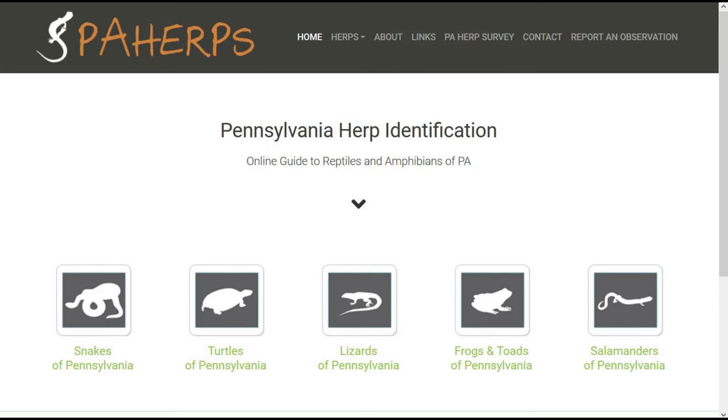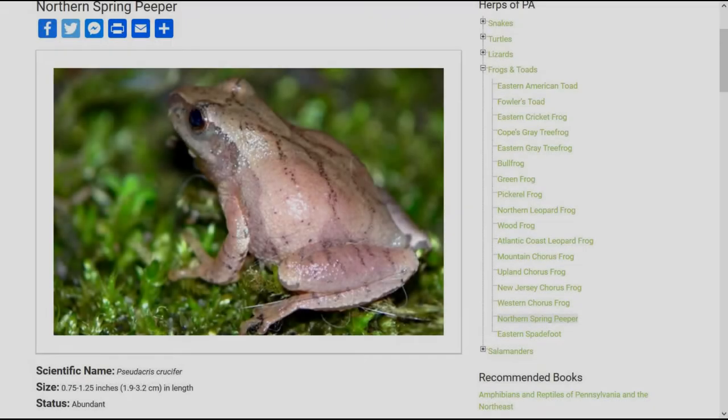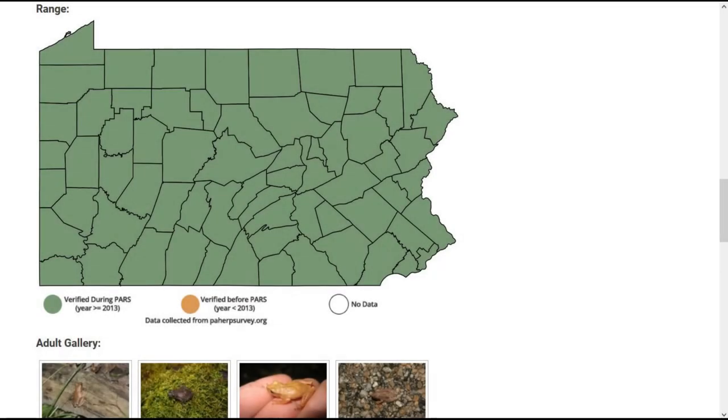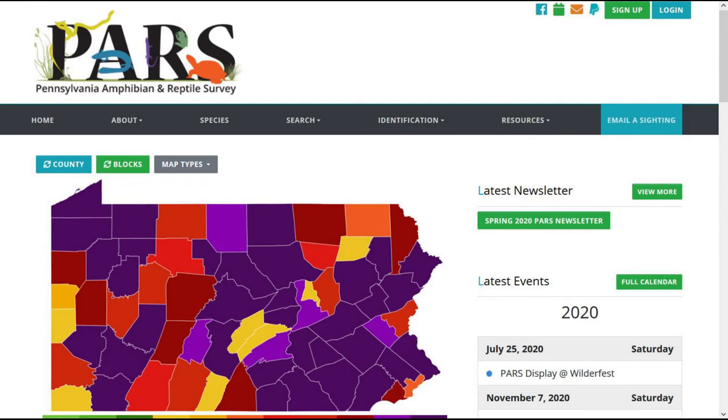If you want to get a head start on learning those calls, or learn more about the reptiles and amphibians we talked about today, the Pennsylvania Herp Identification website is an amazing resource. Herpetology is the study of reptiles and amphibians, so sometimes people call them herps when grouping them together. The website has profiles on each species present in Pennsylvania, along with pictures, information, and maps of the counties in which they have been seen. The frog and toad pages also have their calls, and the location information is based on the Pennsylvania Amphibian and Reptile Survey, which started in 2013 and is ongoing. You can always submit your observations to that website.